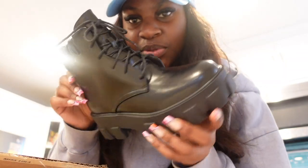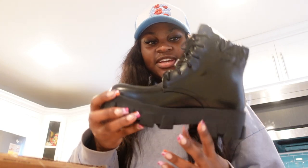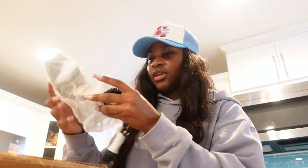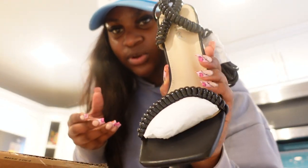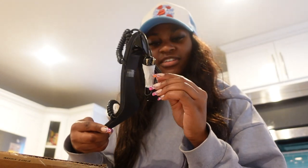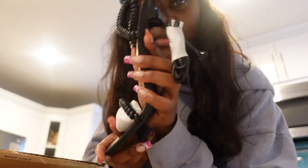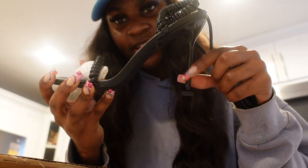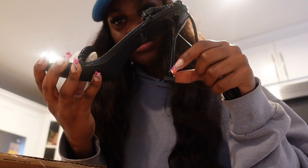They sent me these little chunky boots which are so cute - they kind of remind me of Doc Martens. They're really short so I love that. I also got some heels - I don't have any heels so I'm so happy. These are like cord-style heels, really sturdy, with a square bottom so it's going to be easier to walk.